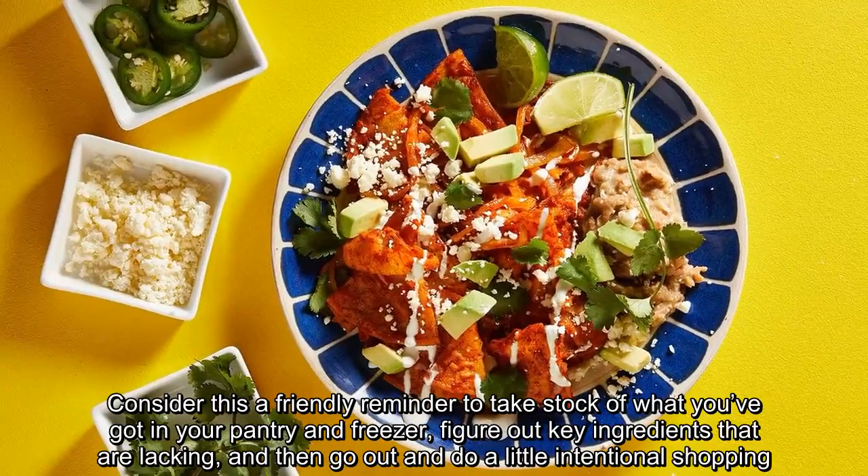Consider this a friendly reminder to take stock of what you've got in your pantry and freezer, figure out key ingredients that are lacking, and then go out and do a little intentional shopping.